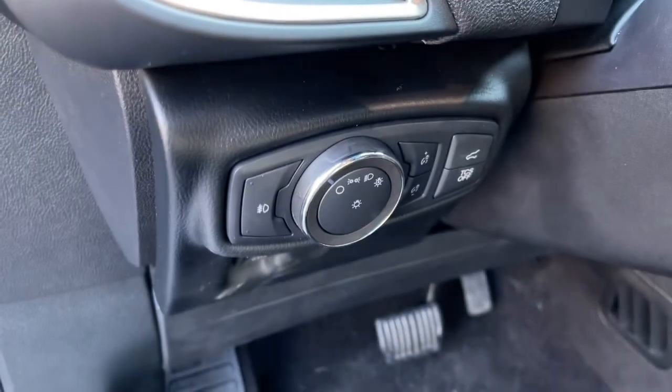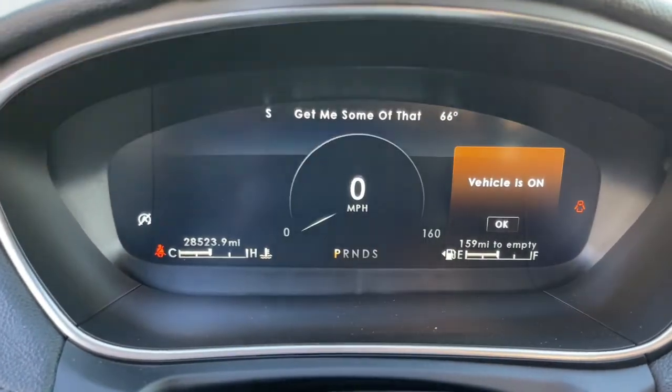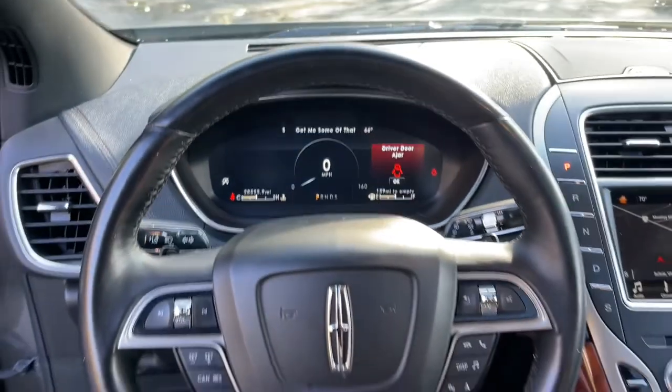Well equipped with the latest tech to keep you safe, connected, relaxed and focused, this midsize crossover redefines the daily drive. These are just some of the great options this vehicle comes with.